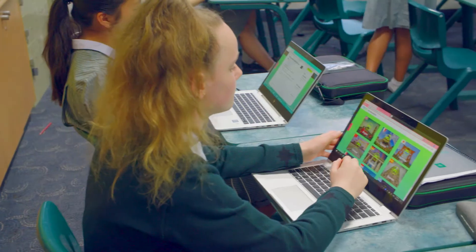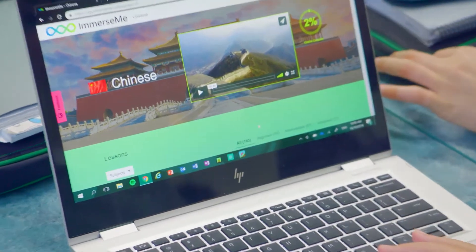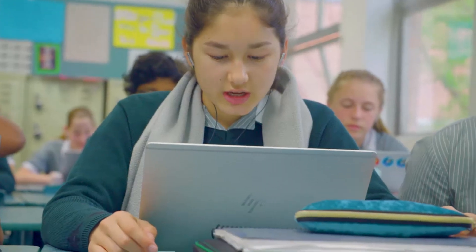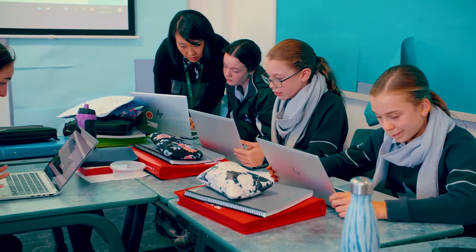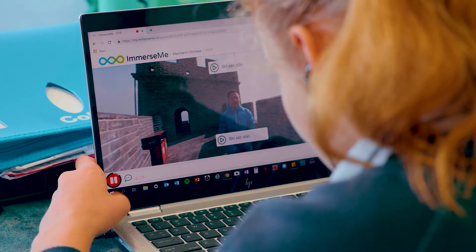Immersme is a virtual reality language learning software which uses real-life based scenarios coupled with voice recognition. Combining those two elements together allows students to have an almost genuine interaction with native speakers. You can talk back to your computer, pick which topic you want to talk about, have a conversation with a person on screen, and if you achieve above a certain percentage of accuracy, you move on to the next question.